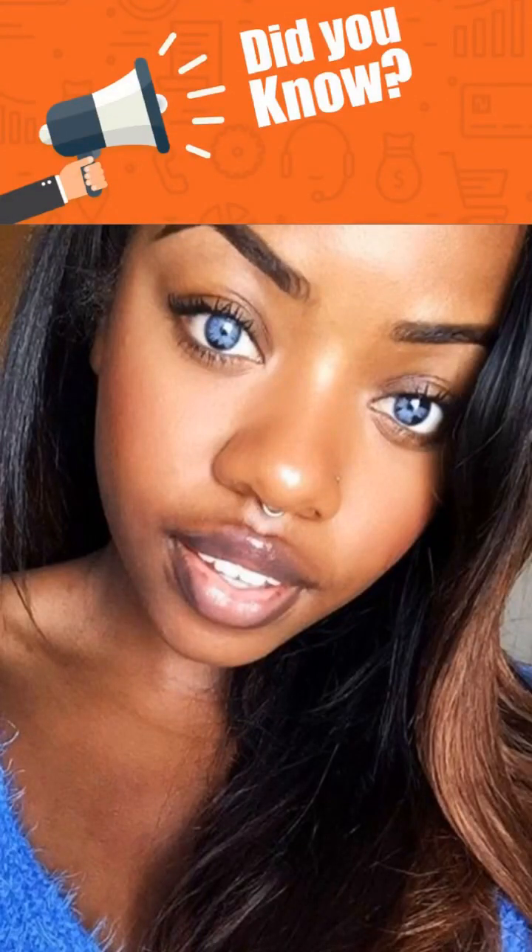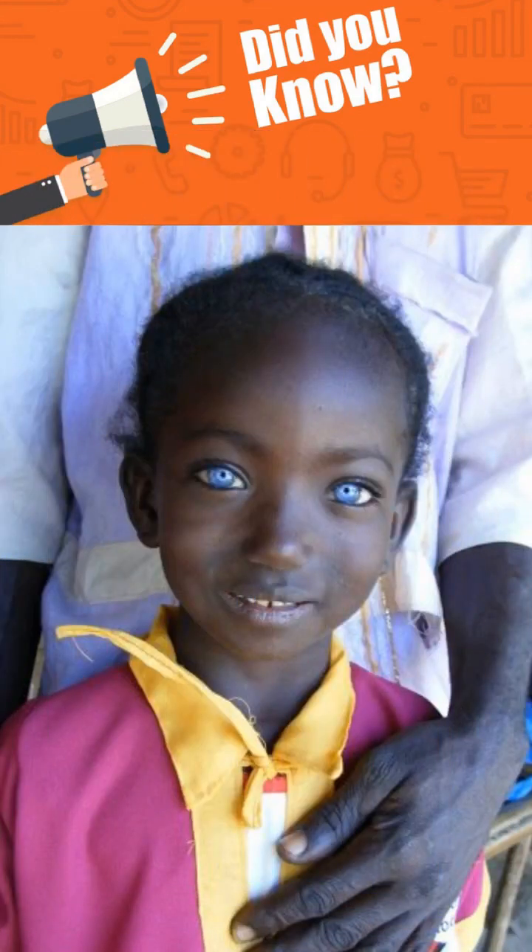Did you know that blue is the second most common eye color globally, with an estimated 8-10% of people having blue eyes? A majority of these people are of European descent. However, black people can be born with blue eyes, even though it is pretty rare.